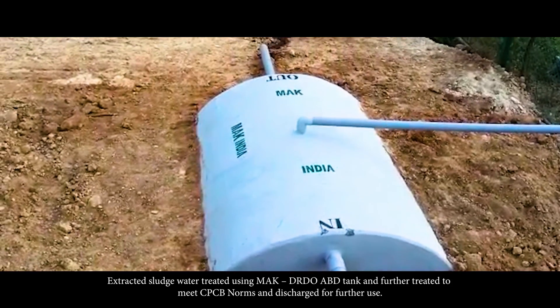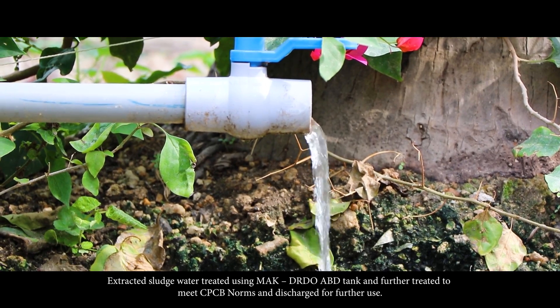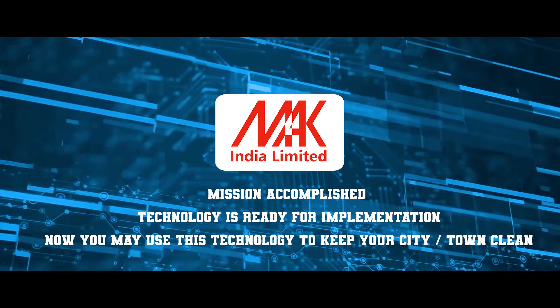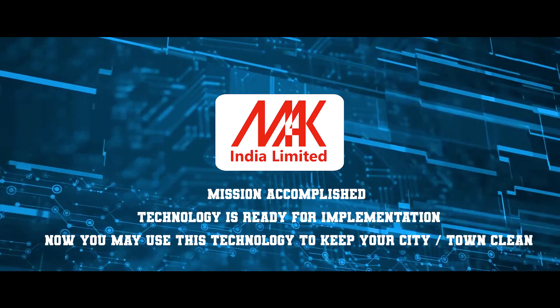Extracted sludge water is treated using the MAC DRDO ABD tank and further treated to meet CPCB norms, then discharged for further use. Mission accomplished — technology is ready for implementation. You may now use this technology to keep your city or town clean.